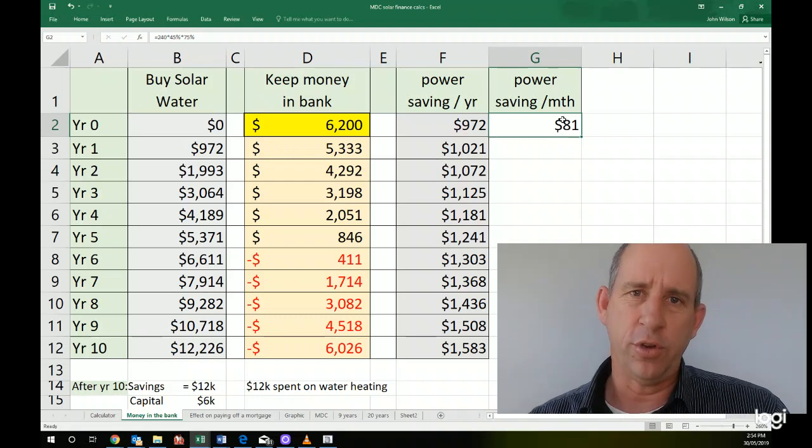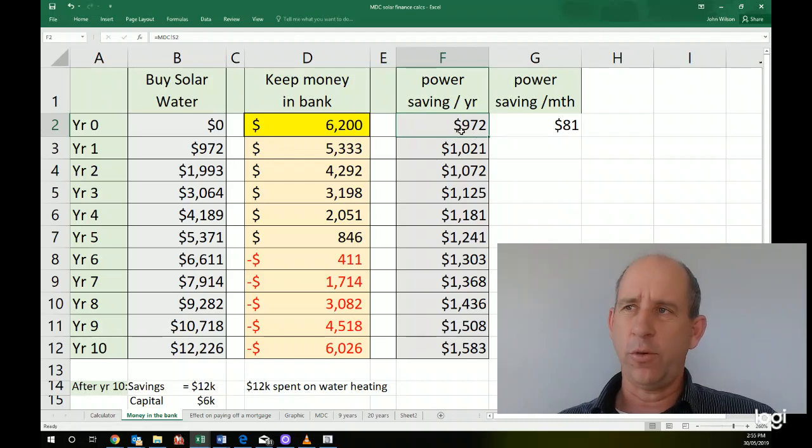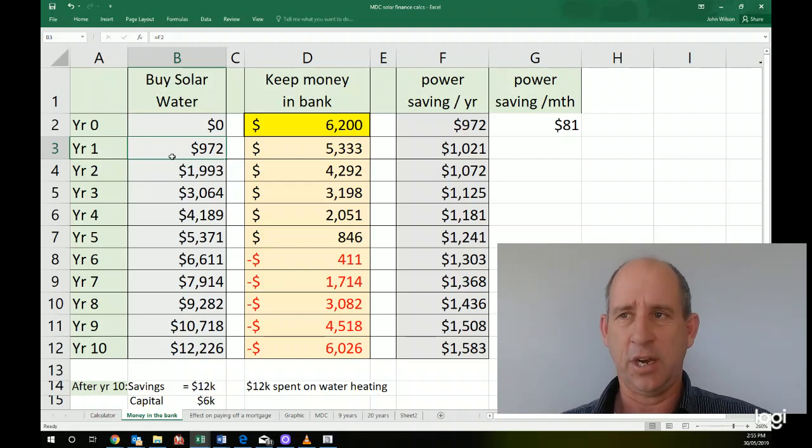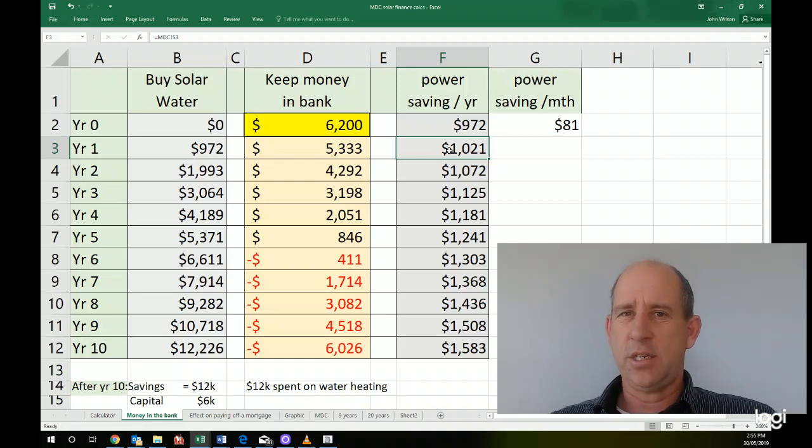This is obviously higher if you use more hot water, like if you've got a family, or lower if there's just a couple. Multiplying that by 12 — $81 times 12 is $972 a year. So let's see what happens to cash flow. If you take your money out of the bank, you are saving that $972 a year. After year one you've got $972 still in your bank. Year two is cumulative, so that goes up to almost $2,000. You'll notice power savings increase year on year — we've taken that power is going to go up 5% per year. We think it'll go actually more than that, but this is just going up 5% per year.